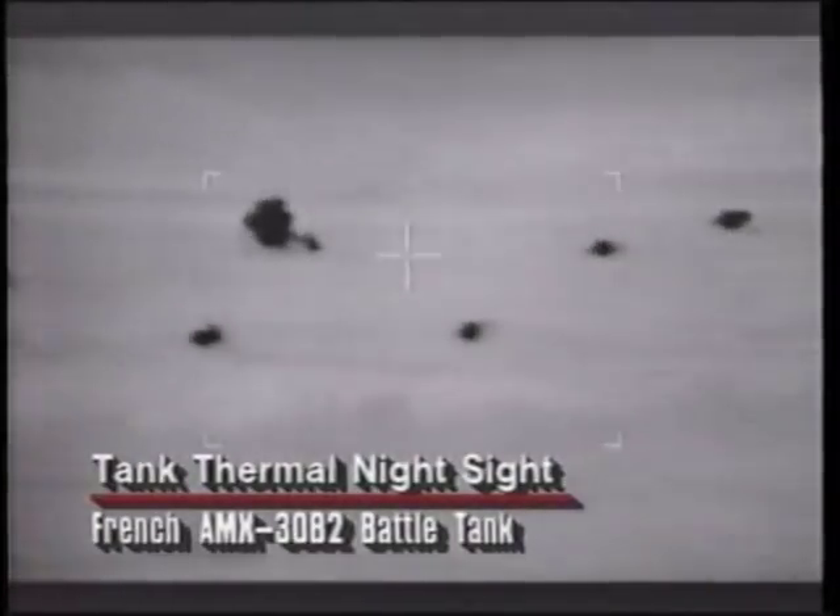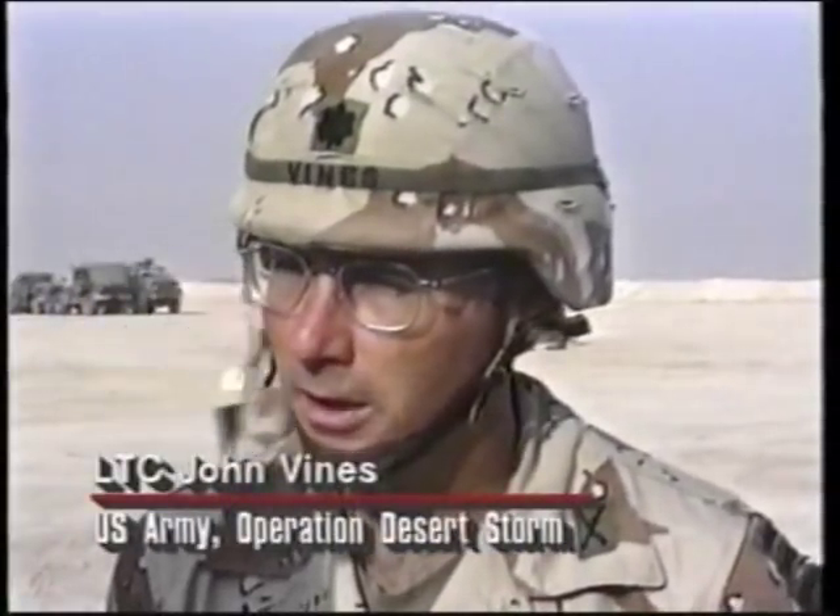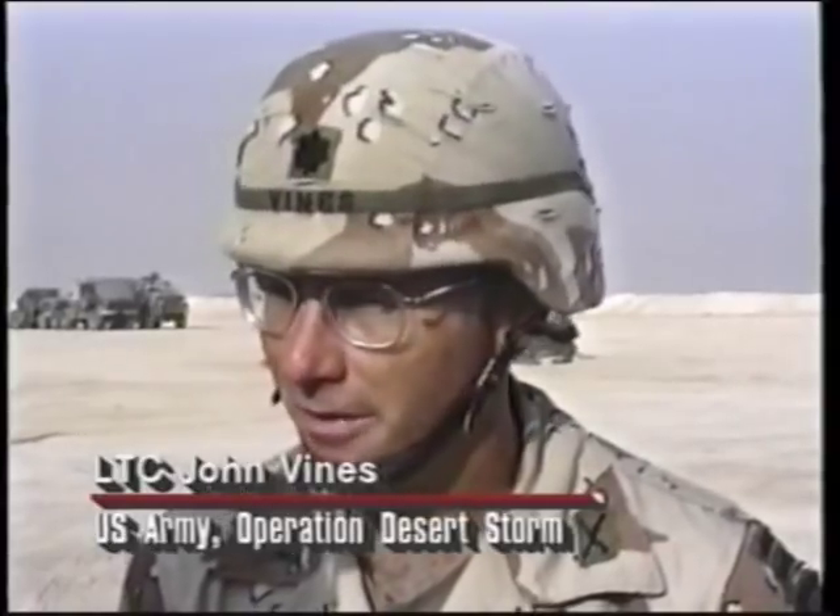One of the most significant advantages enjoyed by Allied vehicles over their Iraqi counterparts was their use of more sophisticated night vision systems, which played a significant role during the ground campaign. Allied tanks could fight at night or in poor weather conditions when the Iraqi tanks were virtually blind. As one commander explained, they preferred to conduct operations at night, taking advantage of night vision devices and the ability to move undetected to get behind enemy lines and disrupt the enemy's ability to conduct defense.